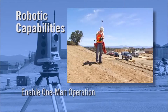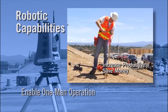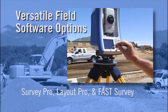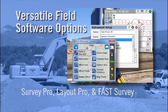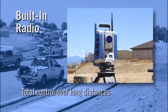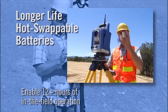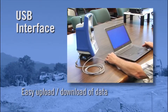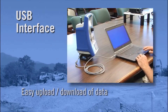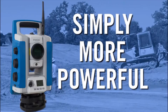The Focus 35 requires only a single operator, eliminating the need for a second person on site and saving valuable resources within your budget. With versatile field software options such as Survey Pro, Layout Pro, Fast Survey and Serve CE, you can be sure there is a software package that suits you. With a built-in radio, the Focus 35 gives you control over the total station up to 800 meters away. It also features longer life hot-swappable batteries giving you 12 hours of field operation, and an easy-to-use USB interface for simple upload and download of data — making it the perfect choice for hard field days where reliability is key.